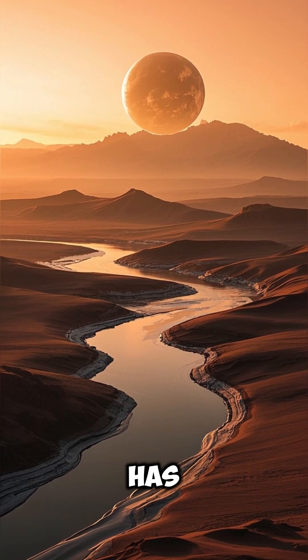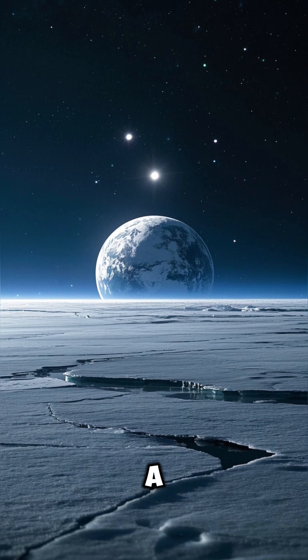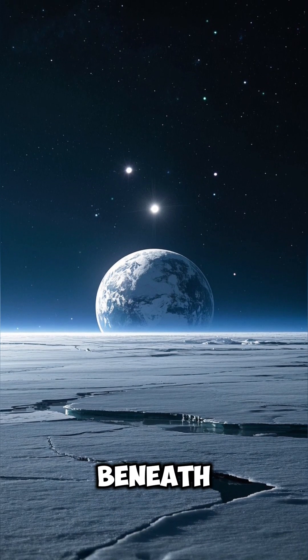Titan's surface has rivers made of liquid methane. Europa, a Jupiter moon, likely has a salty ocean beneath its surface.